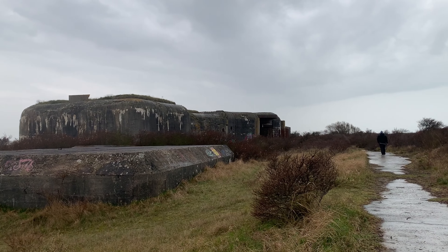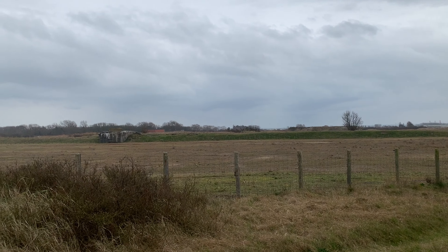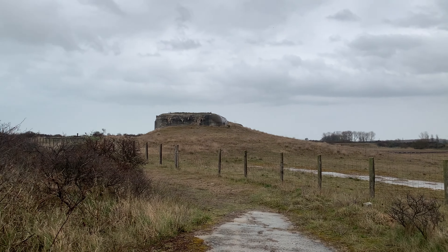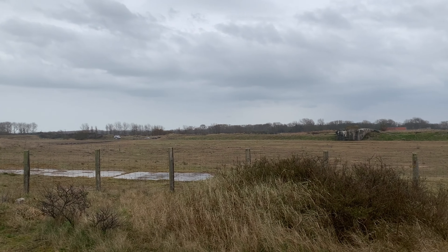Here we are in the battery — not an energy battery, as we always say! We're here in the Battery of Calais. It's a lot of bunkers all together — that's what is called the Battery of Calais.